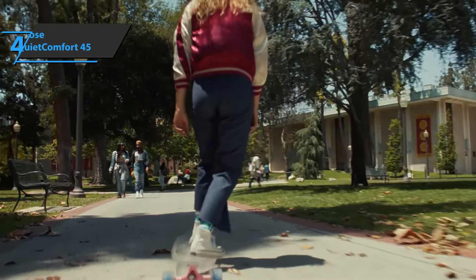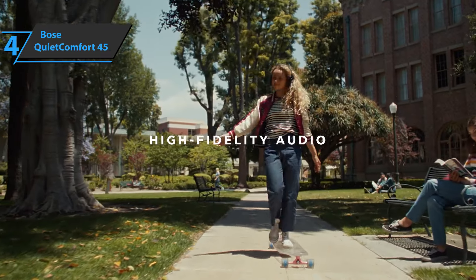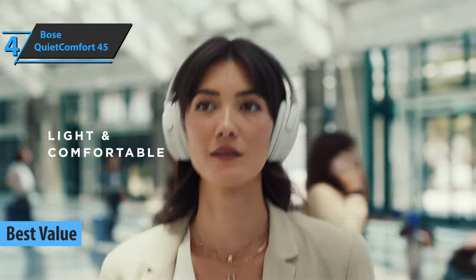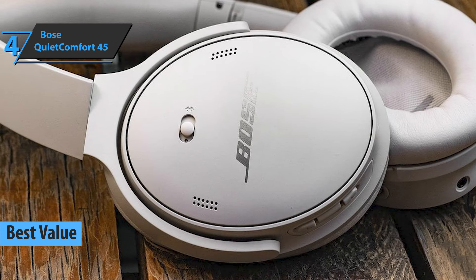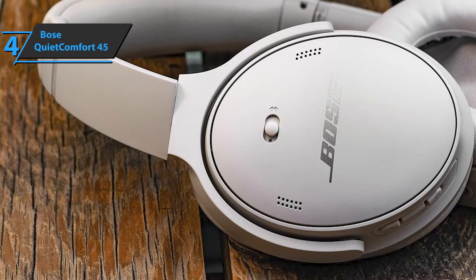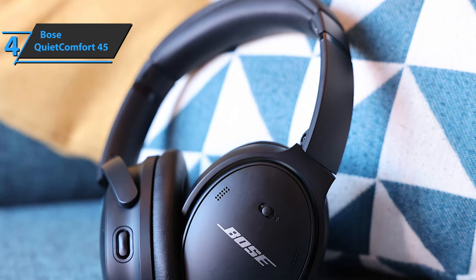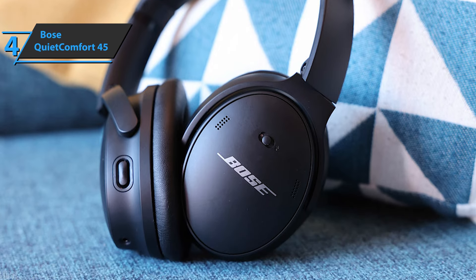The next product on our list is the Bose QuietComfort 45, which justifiably won the title of Best Value Over-Ear Headphones on the market in 2022. Bose's latest effort in the QuietComfort series offers excellent noise cancellation, a well-rounded sound, and an updated design. From an aesthetic point of view, the QuietComfort 45 is a fairly ordinary-looking headset — it marks evolution after revolution — so although it has kept the same profile as its predecessors, the design updates give this model a modern look.